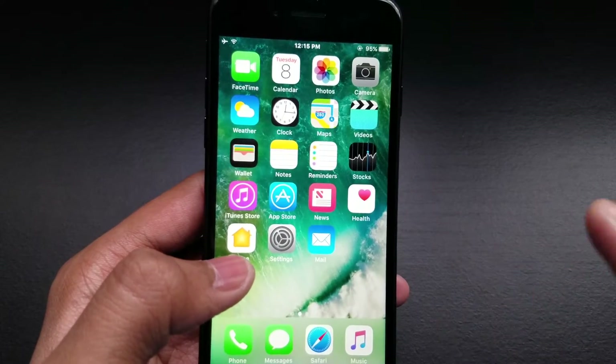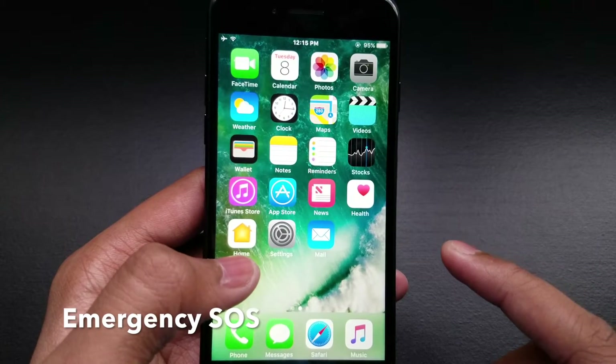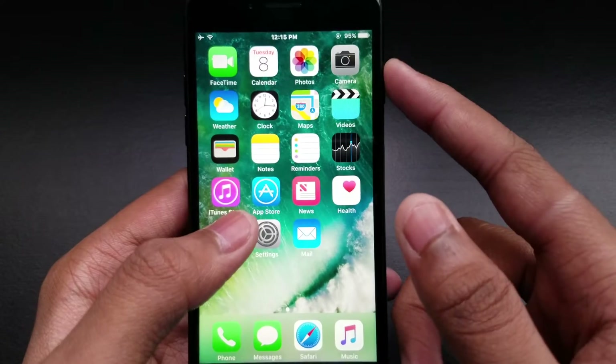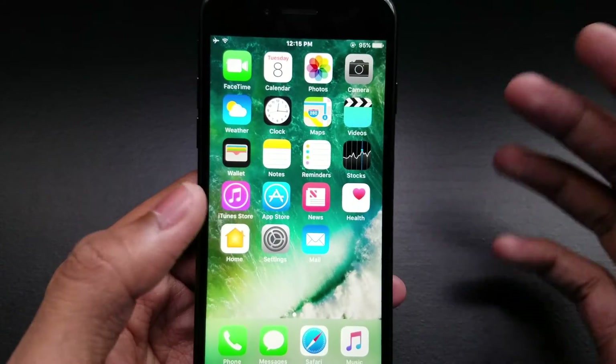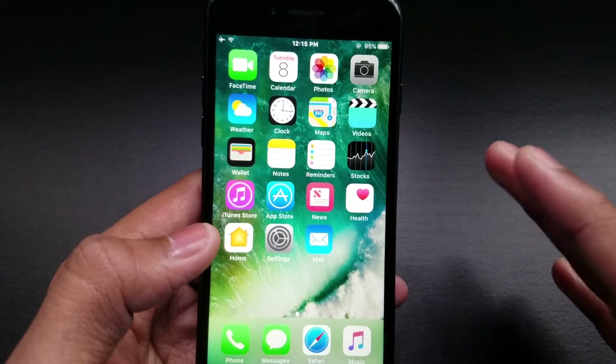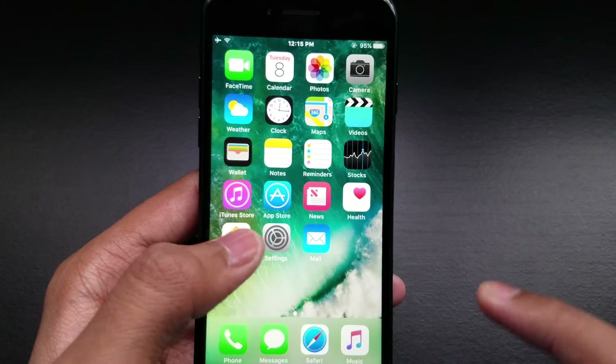It also has a new feature called Emergency SOS. If you tap your sleep/wake button five times, it will turn on and it's kind of really loud. I'm not going to demonstrate that, but you can find it by going to Settings and General.